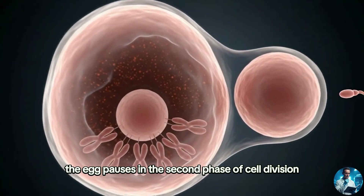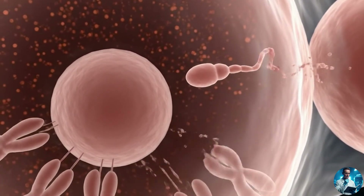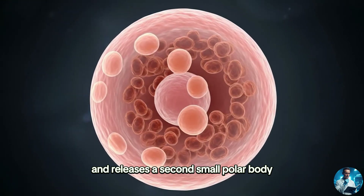The egg pauses in the second phase of cell division until a sperm arrives. When a sperm enters, the egg finishes dividing and releases a second small polar body.